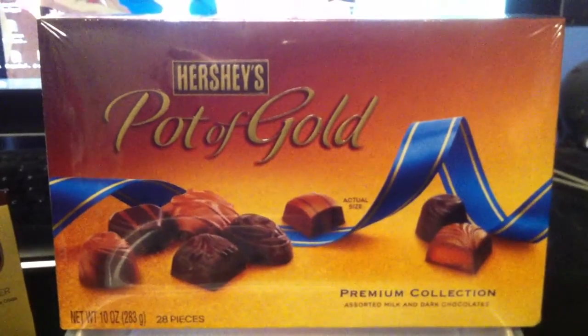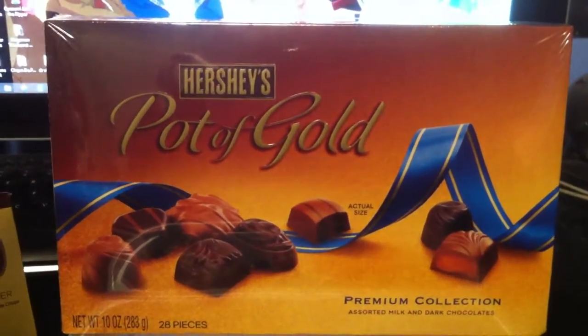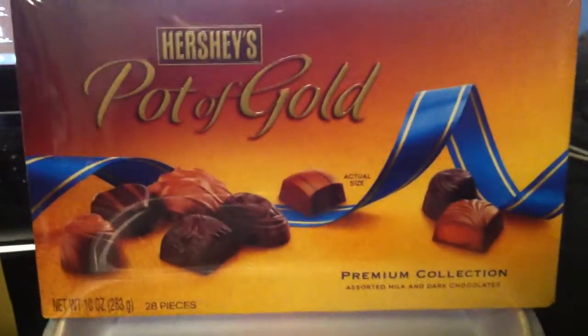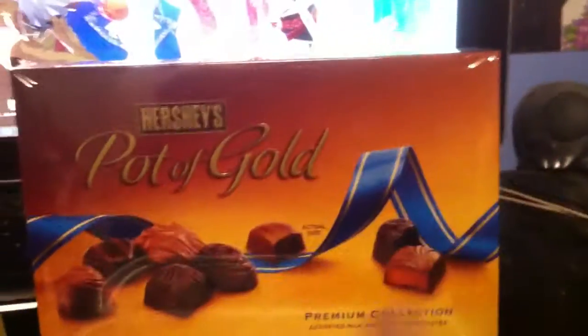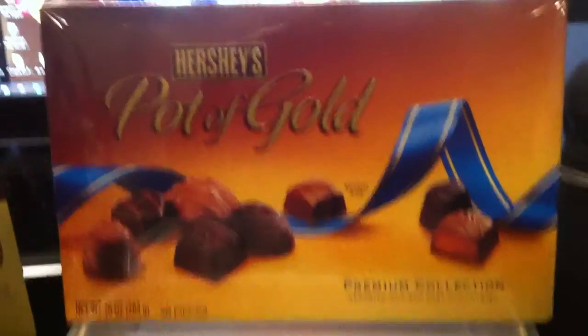Of course, there's Hershey's Pot of Gold. The premium collection has a lot of good selections. I like every single flavor within this box. There's nothing really listed on the back — it's just white. However, on the inside, on the bottom of the lid, they tell you what each thing is. So you don't have to worry about picking the wrong thing.